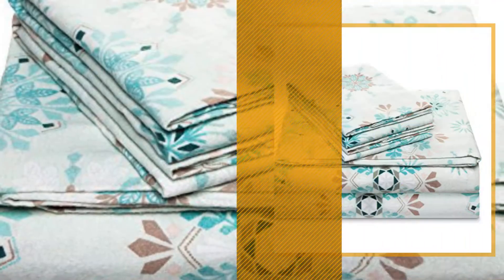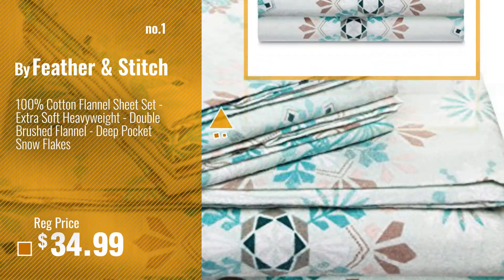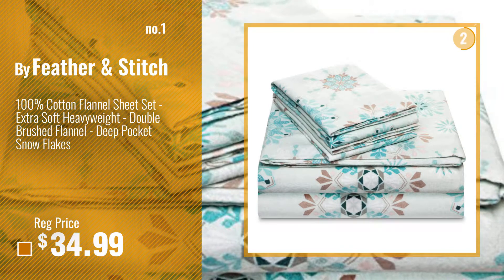Number 1, most popular, by Feather & Stitch. Watch this video, choose your favorite.